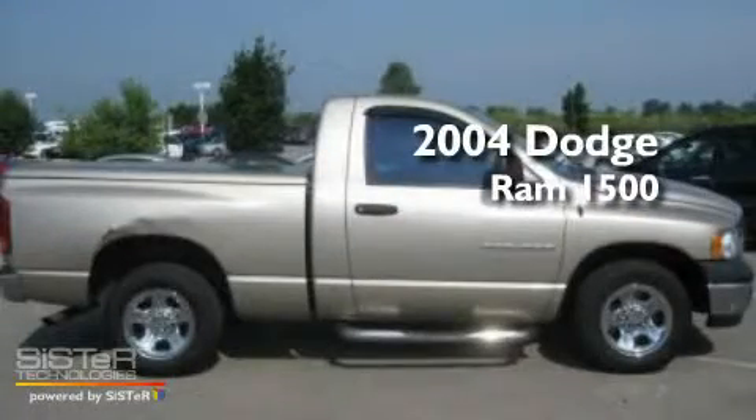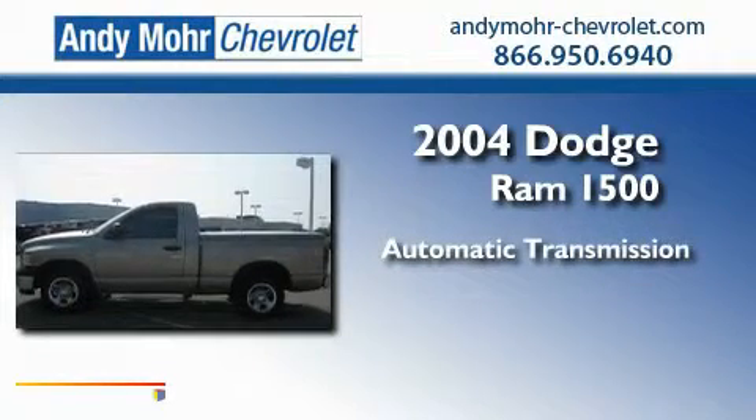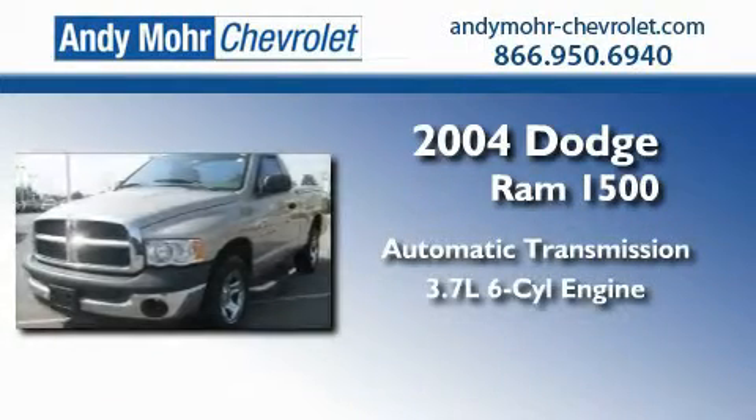This is a 2004 Dodge Ram 1500. This truck has an automatic transmission and a 3.7 liter V6.